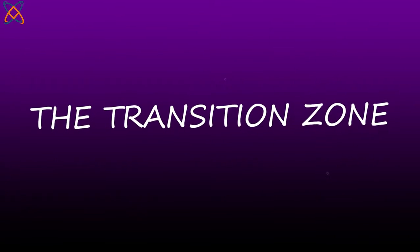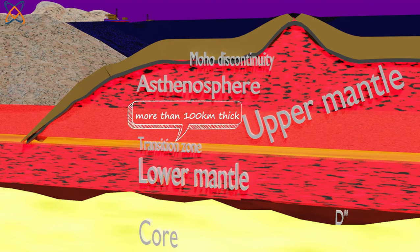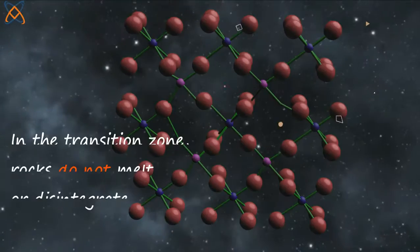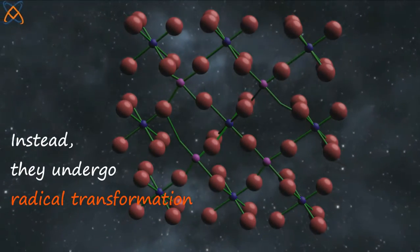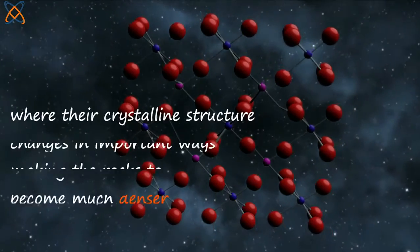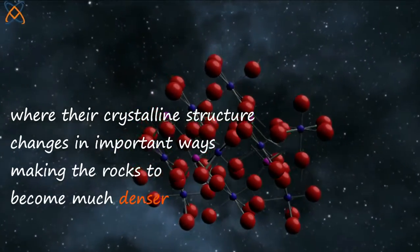When we hear that the transition zone marks the boundary between the upper and lower mantle, you may imagine it as a thin, simple boundary. But the transition zone is far more than that — in fact, it is more than 100 kilometers thick. In the transition zone, rocks do not melt or disintegrate. Instead, they undergo radical transformation where their crystalline structure changes in important ways, making the rocks become even much denser.